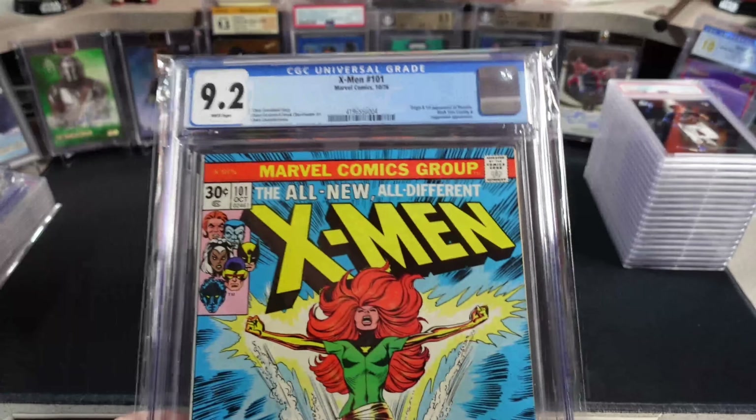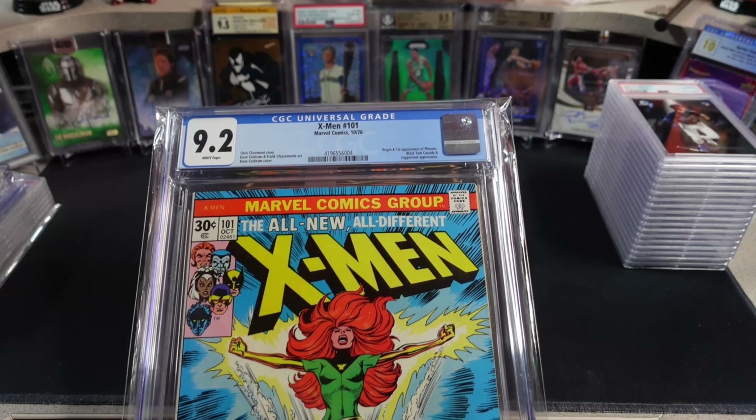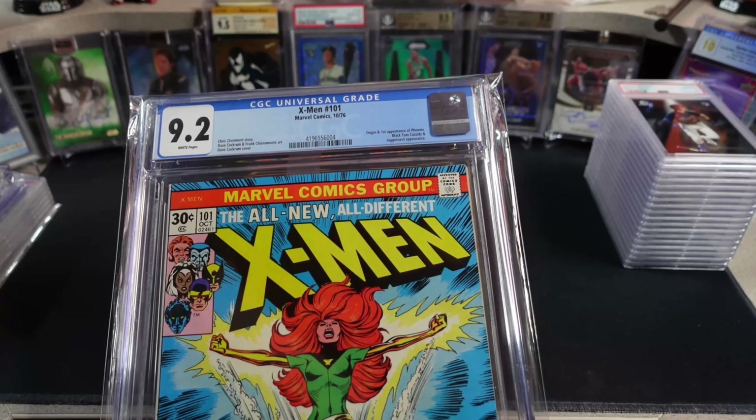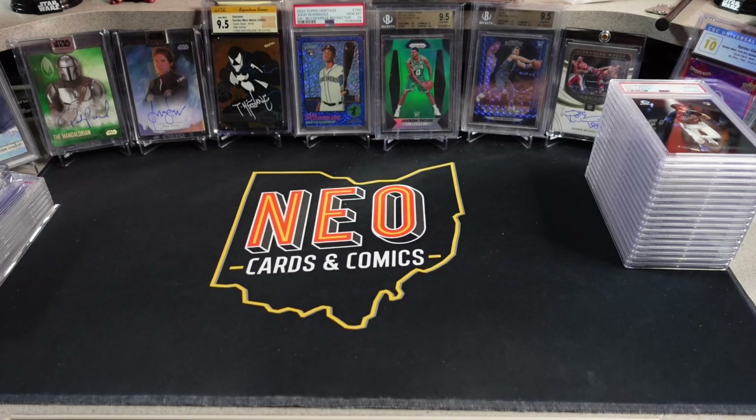Last year it was X-Men number 4 — first appearance of Scarlet Witch and the Brotherhood of Evil Mutants — that was the main thing I was going for at Heroes Con. This year, this was it. Mission accomplished.